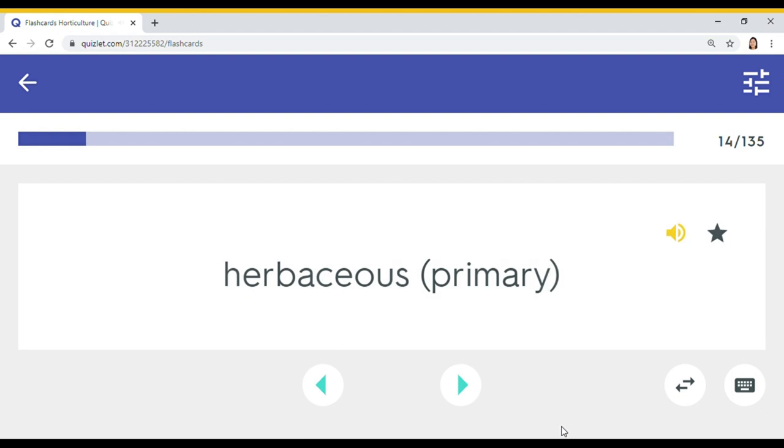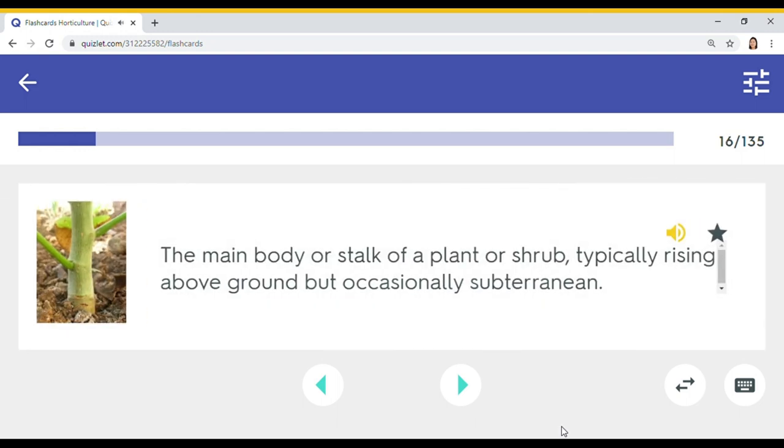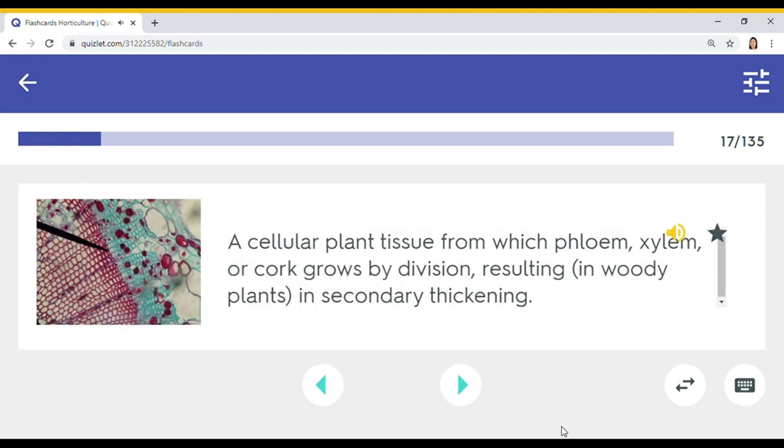Herbaceous. Woody. The main body or stalk of a plant or shrub, typically rising above ground but occasionally subterranean. Stem. A cellular plant tissue from which phloem, xylem, or cork grows by division, resulting in secondary thickening. Cambium.